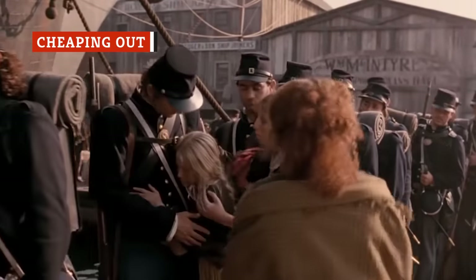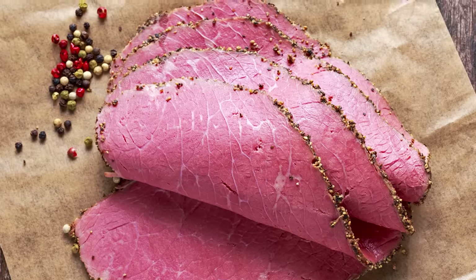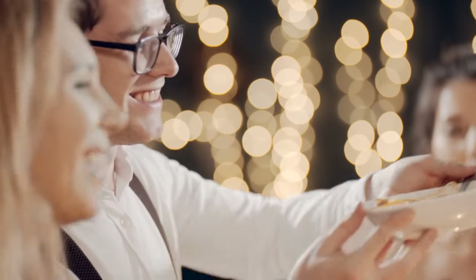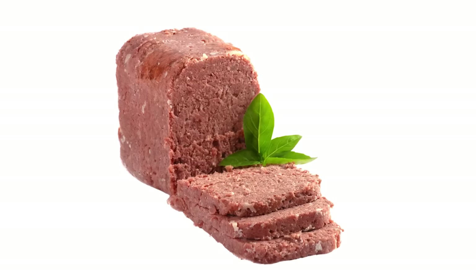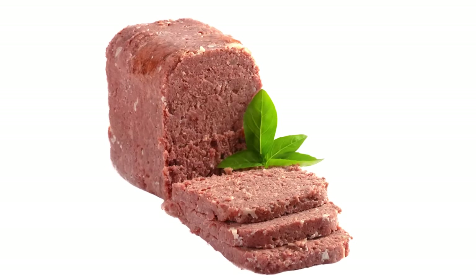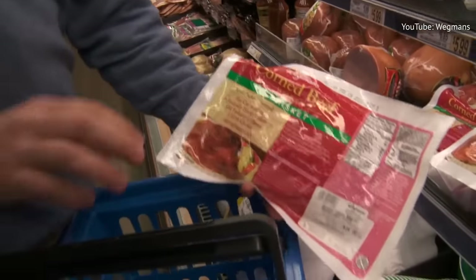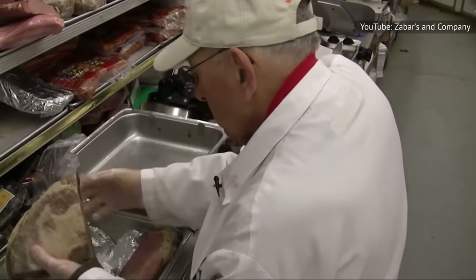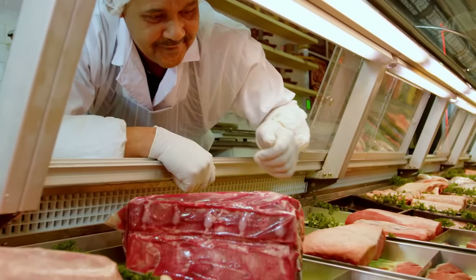Even though corned beef originally grew in popularity among Irish immigrants because it was delicious and cheap, that affordability is unfortunately no longer the case. For most of us these days, this dish has become a celebration meal rather than a standby. And since you want it to be a crowd pleaser, it's worth investing a little more in a good piece of meat. Cheaper brands are inexpensive for a reason — some are cured with little consideration for flavor and may be overly salty or otherwise bland tasting. If you really want to cook a meal that packs a flavorful punch, take the time to do a little research on popular brands, or ask your friends or a respected butcher about what kind they would recommend. A next level choice is to seek out a local butcher who makes corned beef on site — they will likely have put some serious thought and craftsmanship into the choice of spices and curing method used.